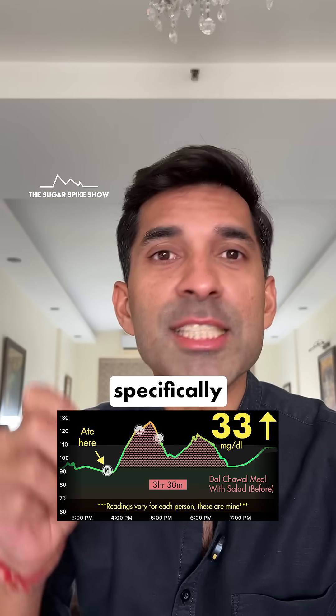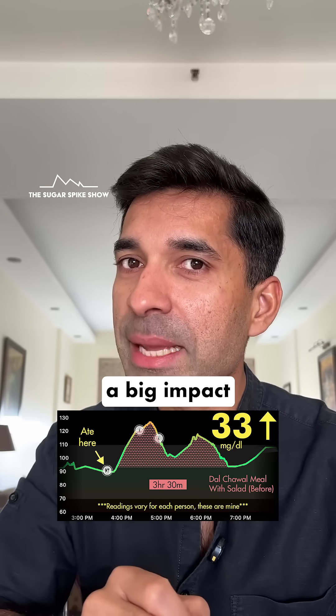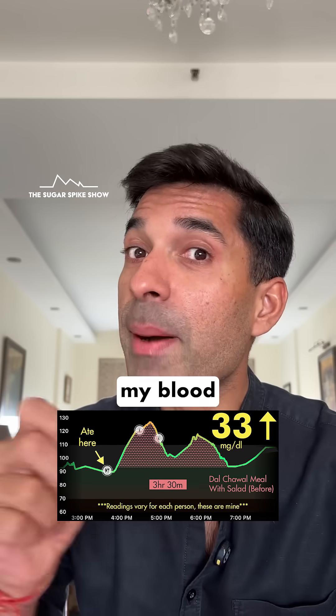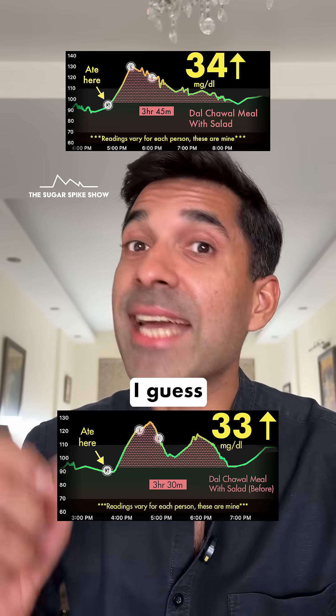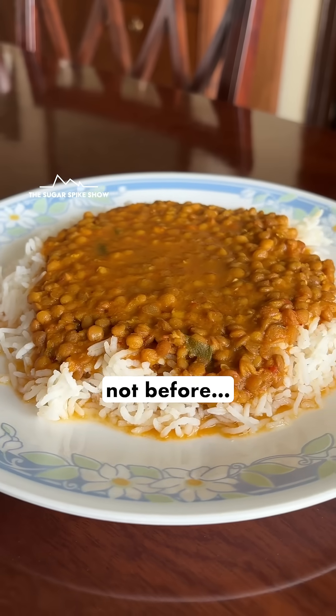Interesting. This means that specifically having a salad before dal chawal did not really have a big impact on the sugar spike, because when I had the salad along with dal chawal, my blood sugar levels had increased by 34 mg — this is about the same. I guess this is good news because the normal way for us to have a salad is along with dal chawal, not before.